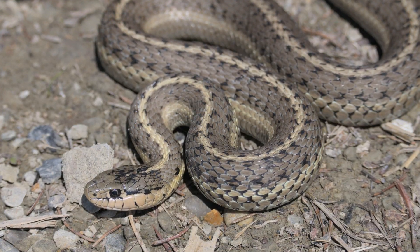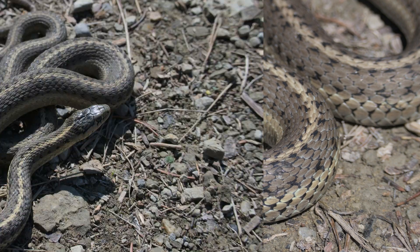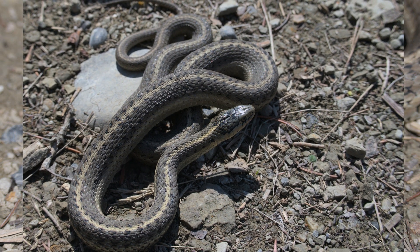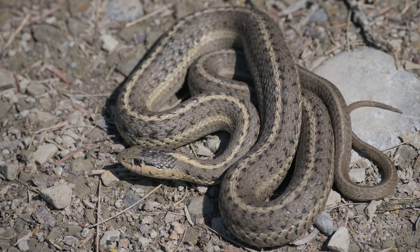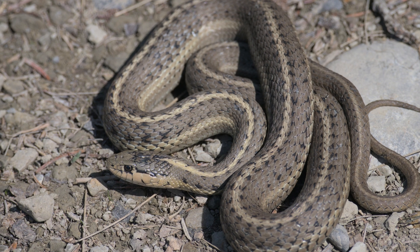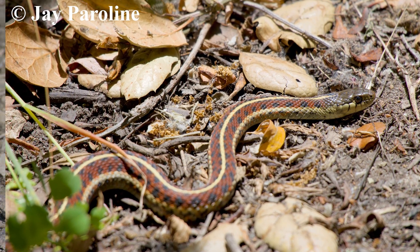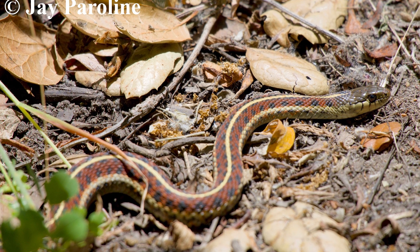Western terrestrial garter snakes are generally a brown color, with one light-colored dorsal stripe and two similar, darker stripes, one on each side. Some individuals have dark spots between the stripes, like this one, but this species is highly variable, with some varieties having orange spots or even reddish lateral stripes.